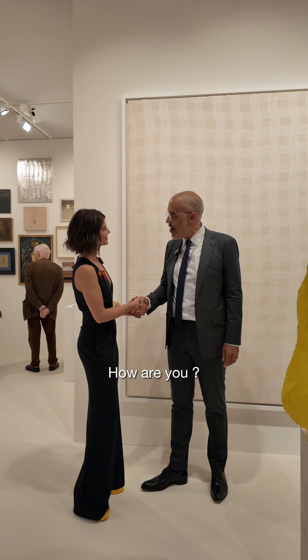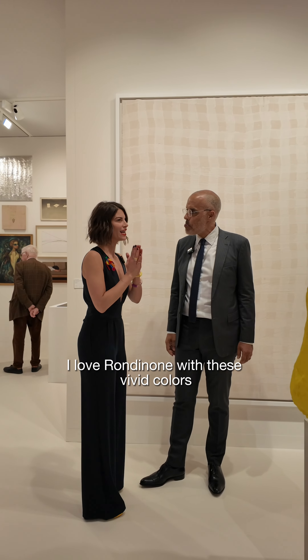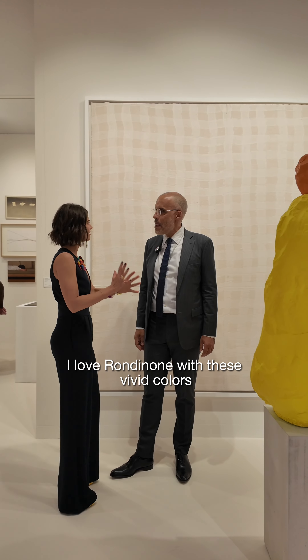Hello Kamel! Hello! How are you? Good! Kamel, I love Rondinone. I've used these vivid colors.